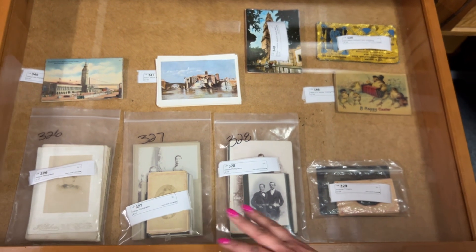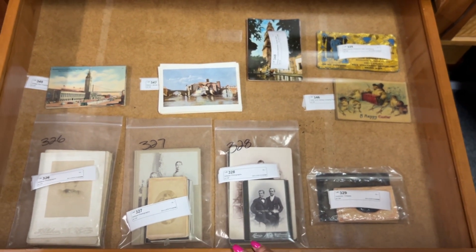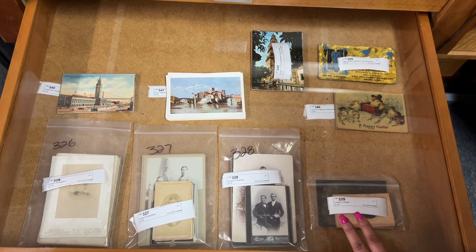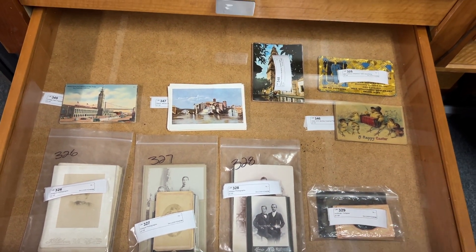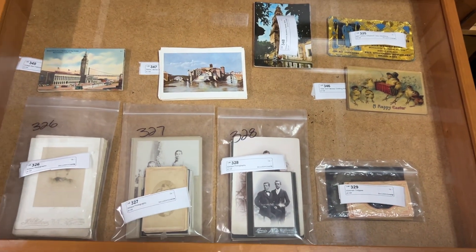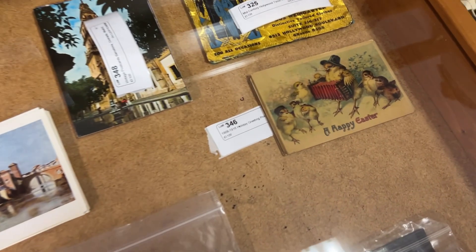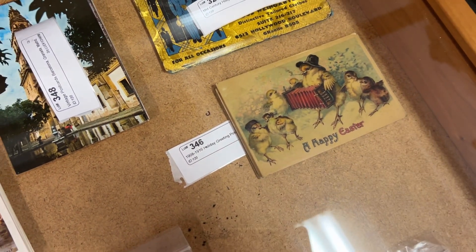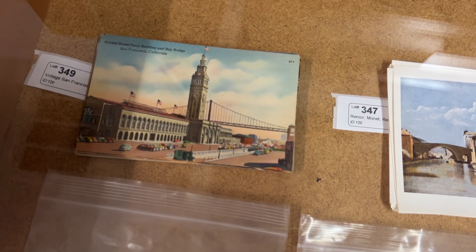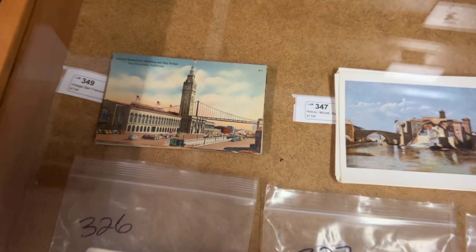Here we have some antique photographs, probably dating back to the Victorian era, and also these tin types — photos on tin, on metal. Very cool. And some vintage postcards — there are a handful of them; I think only one has writing on the back, otherwise they're clean. And postcards from other places, including a last bunch from San Francisco that are very cool.